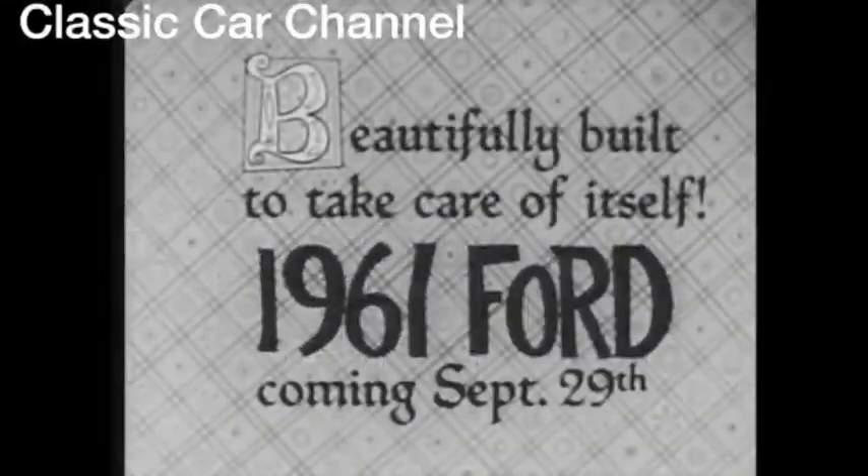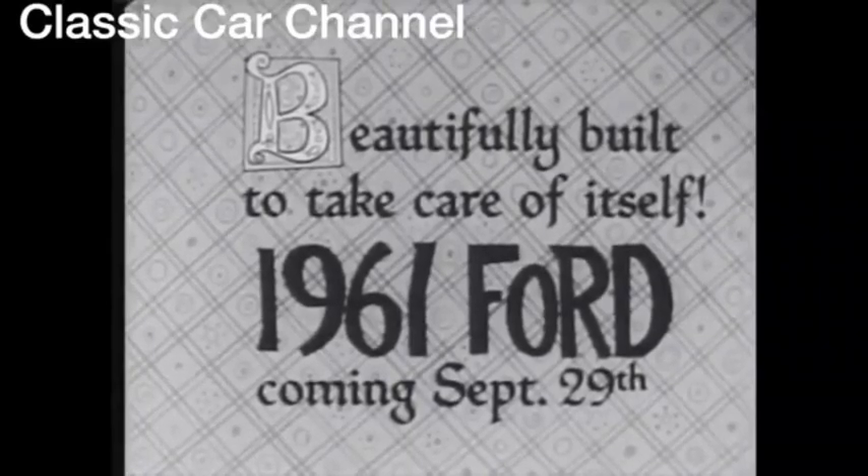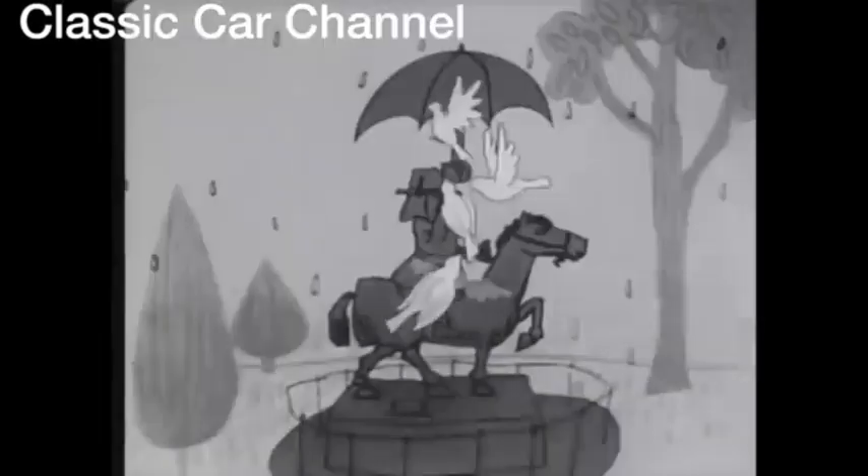Then get a 61 Ford, beautifully built to take care of itself. The 61 Ford at your Ford dealers.